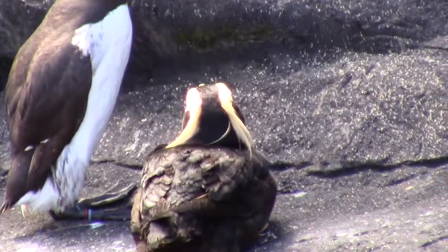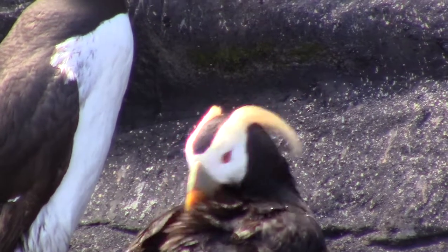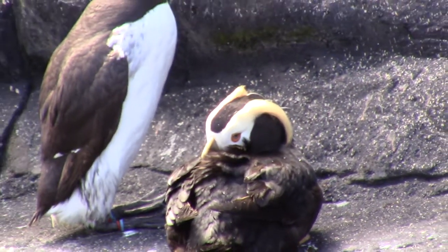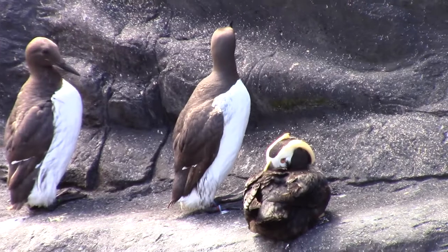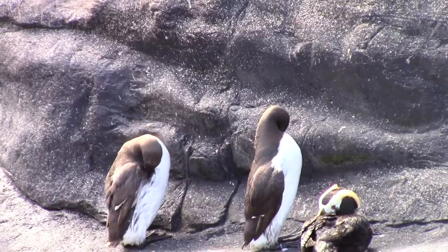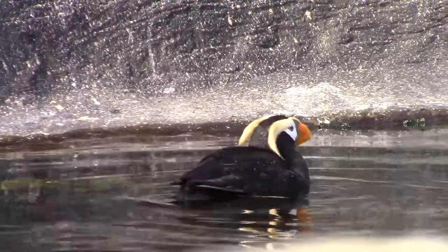Seeing this avian life in these surroundings, you can discover some of the complexities of habitat. While both kinds of birds are found near water, they need time ashore for even the mundane tasks of drying their feathers and preening. Being near fish-bearing water is also essential to tufted puffins.